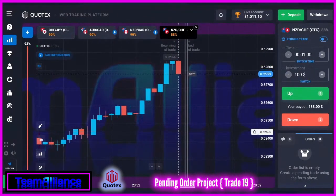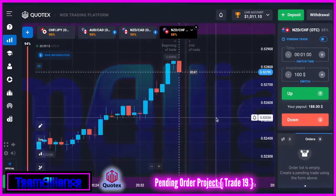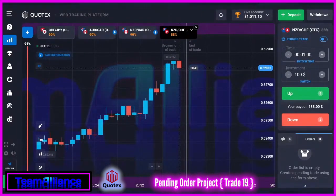That pretty much wraps it up — that's trade number 19 in the bag. Again, we're almost completed with the project, and I will see you guys on the next one. You'll know what it is. Peace.